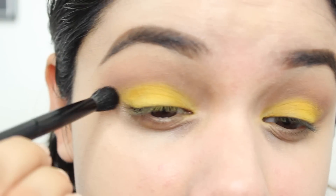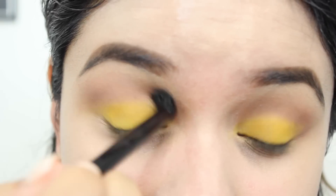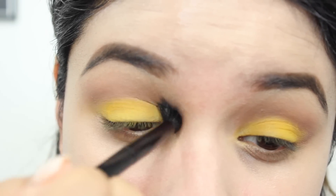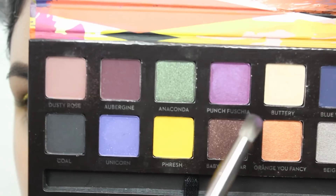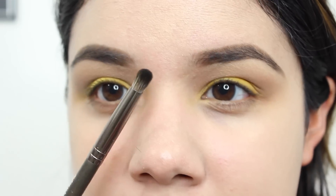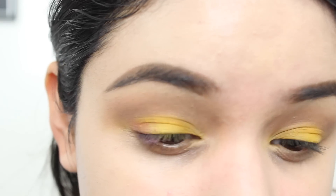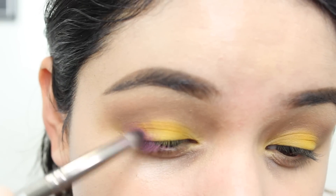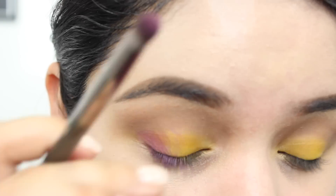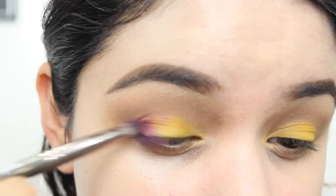I'm going to blend that out using the brush that comes with the palette. I actually really like that they included a fluffy brush — when you put a brush in a palette, don't put just any old brush. We're going to blend that out a little bit so there are no harsh lines. Then we're going in with this lighter purple shade called Punch Fuchsia, and I'm going to take a Makeup Geek outer V brush and use that for the outer V.